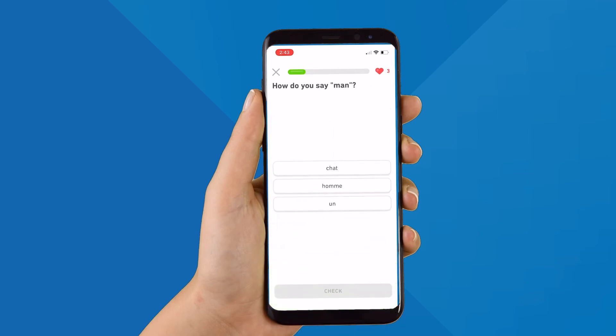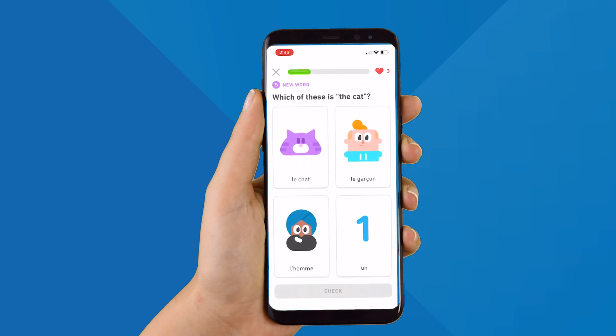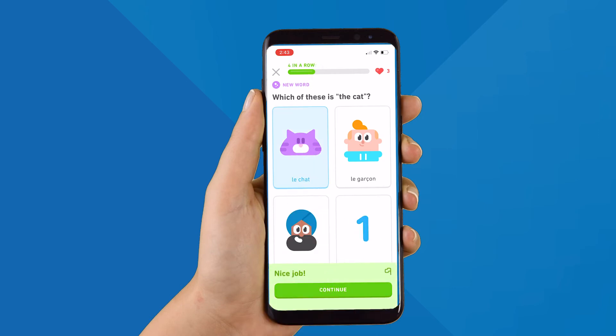And it allows you to track your progress. With this app, you can work towards your language learning goals with playful rewards and achievements when you make practicing a daily habit.